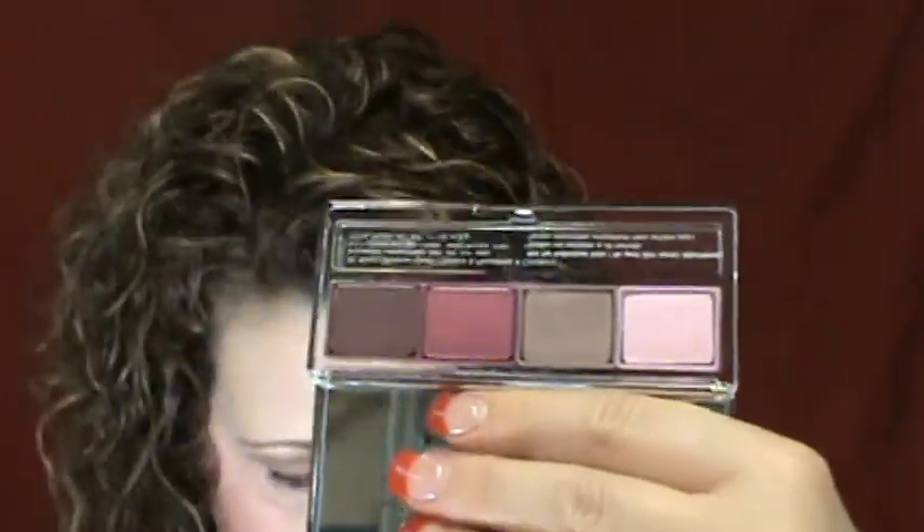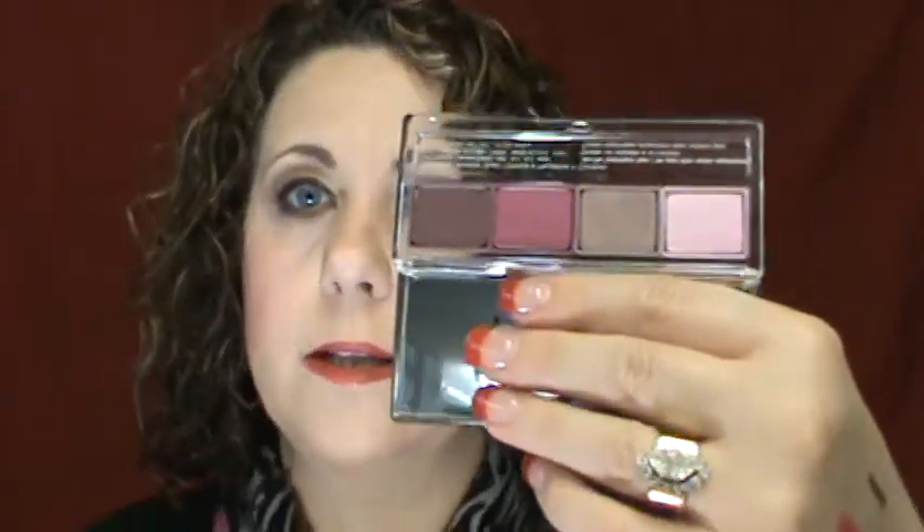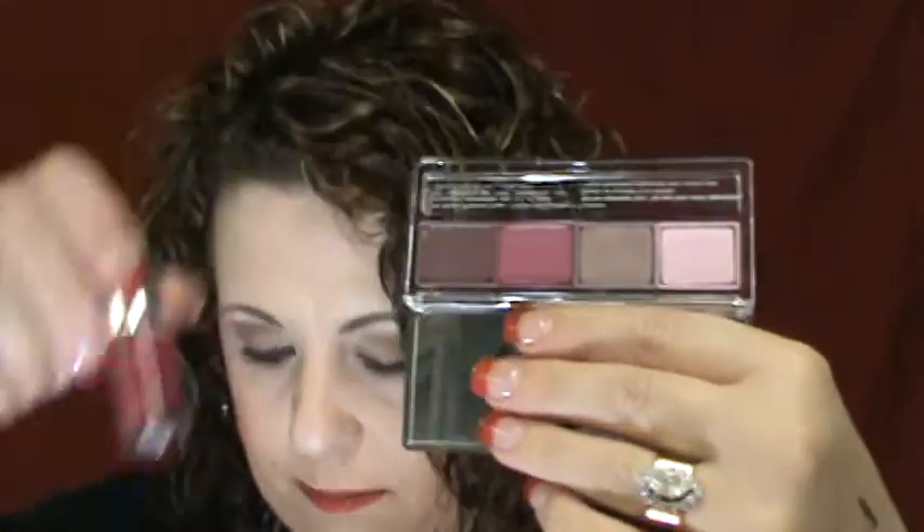And then the eyeshadows — a little quad. There are four and it's called the All About Shadow Quad. The colors are Chocolate Covered Cherry, Raspberry Beret, Hazy, and Limited Edition Pink Shade. It has a little mirror with an eye diagram showing the different numbers on how to create an eye look using the eyeshadows. Those are just beautiful, and you can see this nail polish matches that pink perfectly — that's obviously why they put it all together.